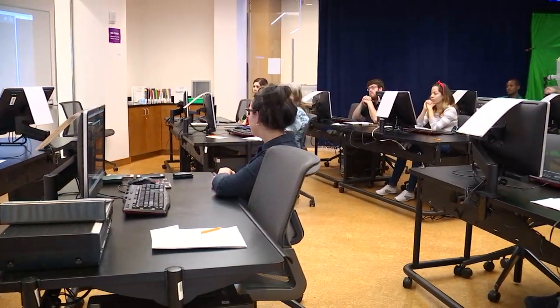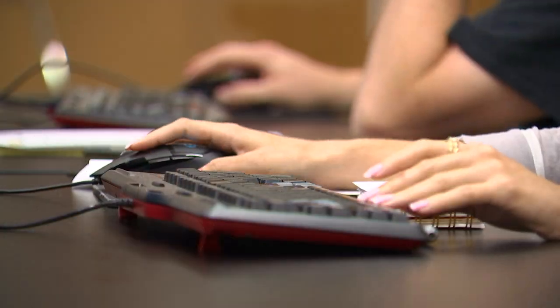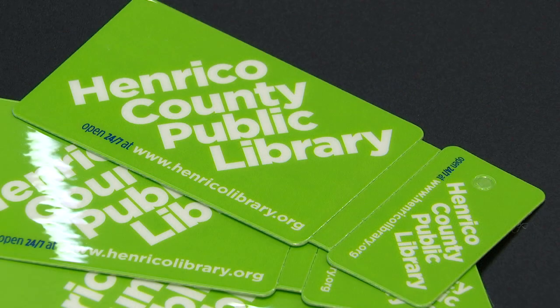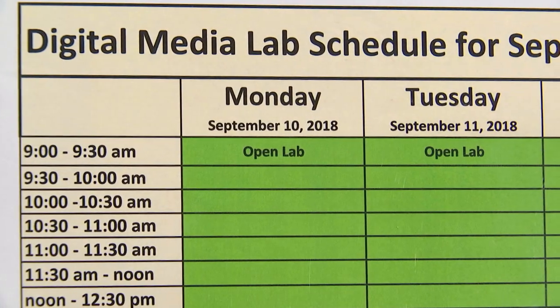At the lab we are really big on providing access to people. We want it to be a space where people can come in and work on projects. You don't have to be in a class to use our digital media lab — it's open to the public as long as you have your library card to log onto the computer, and open lab hours allow patrons to come in on a first come, first served basis.